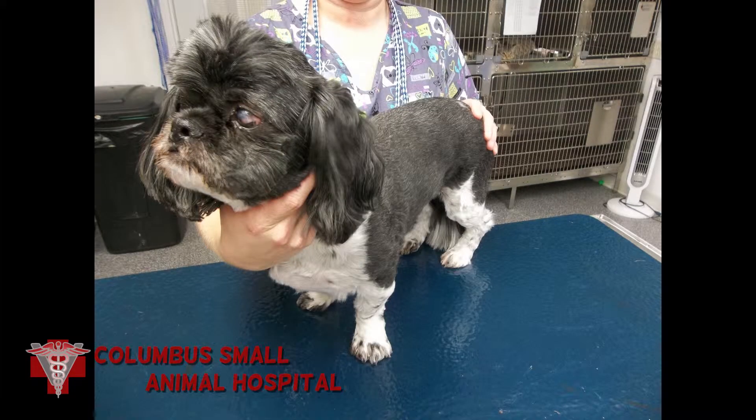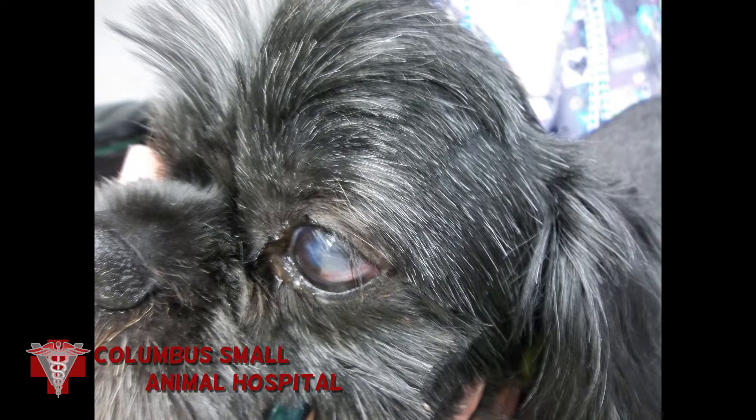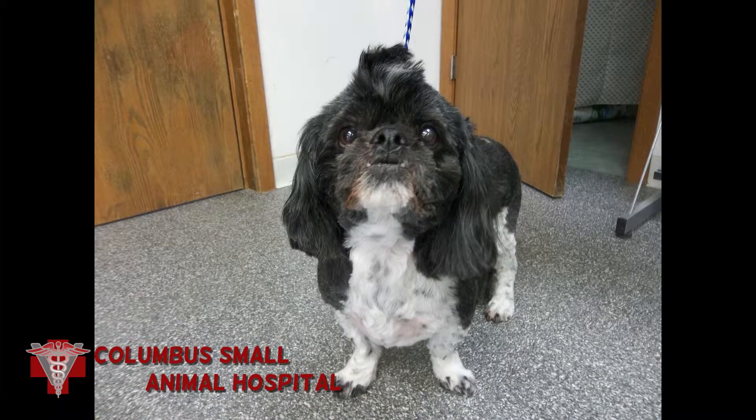Here's our patient a few weeks later. You can see the conjunctival flap over the corneal defect and no green lacrimal discharge. Once the flap is in place, it really cuts down on the pain and infection.